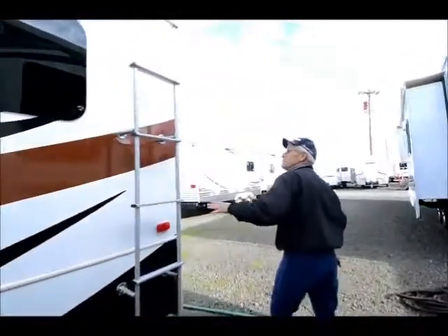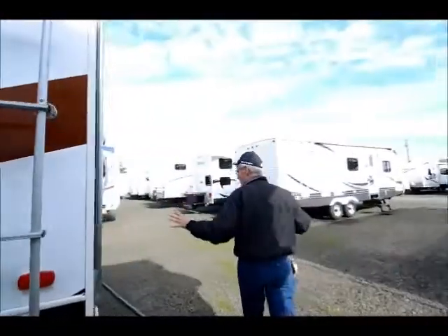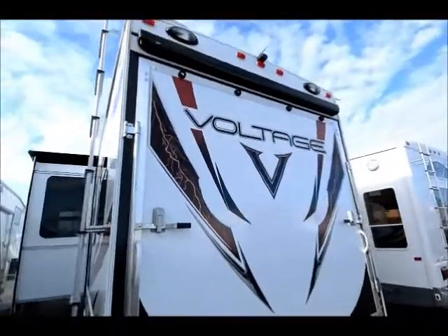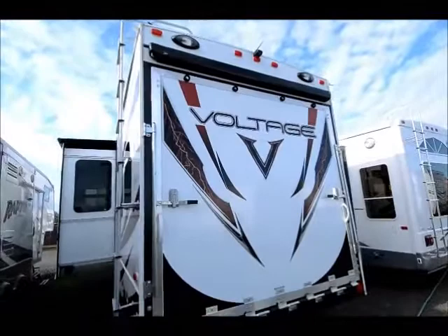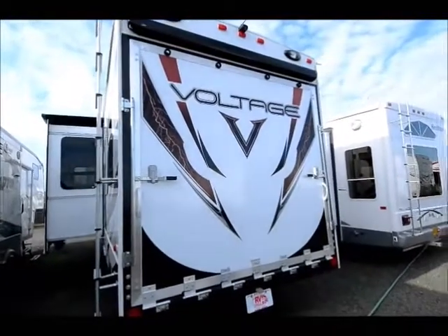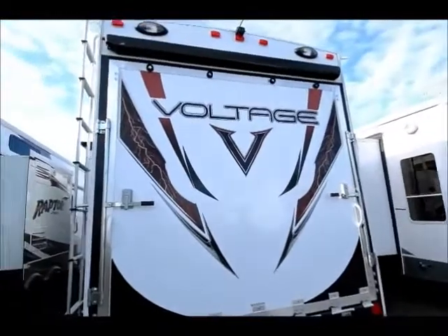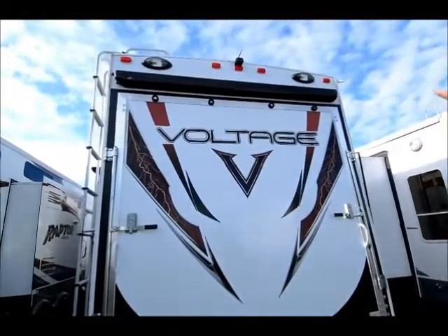A very lightly used toy hauler. It's got the large ramp door — I believe it's a seven-footer. And it even has a rear-view camera, which I have to say I haven't seen before. Rear awning as well.